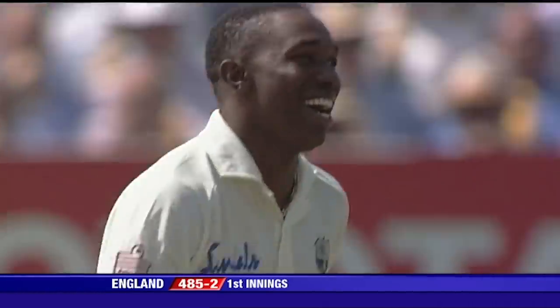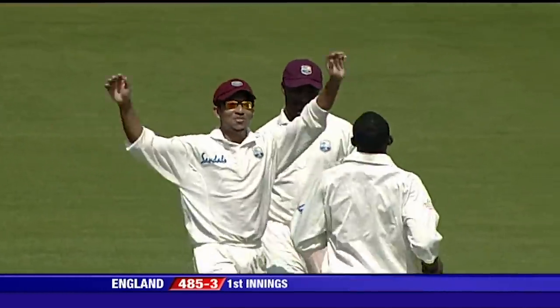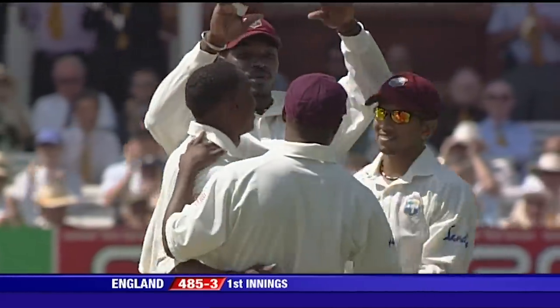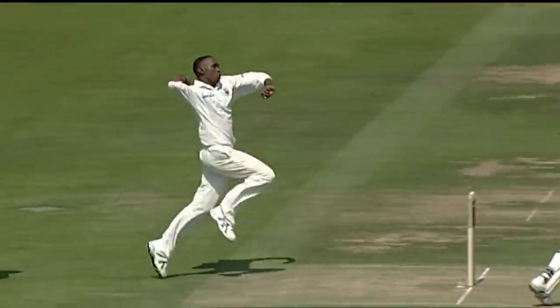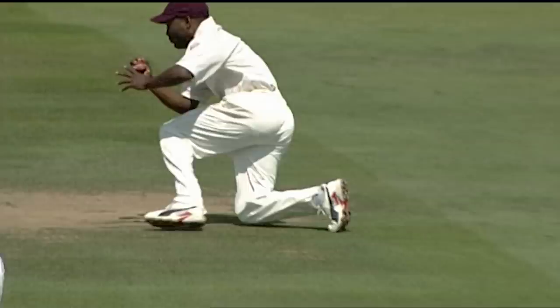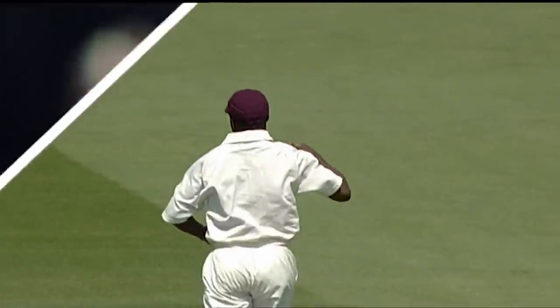Oh, it's got him — out of nowhere it seems, the wicket has finally fallen. It's a good, sharp catch. Brian Lara, perfectly positioned for that one, made it look easy. It was powerfully struck, as you'd expect.